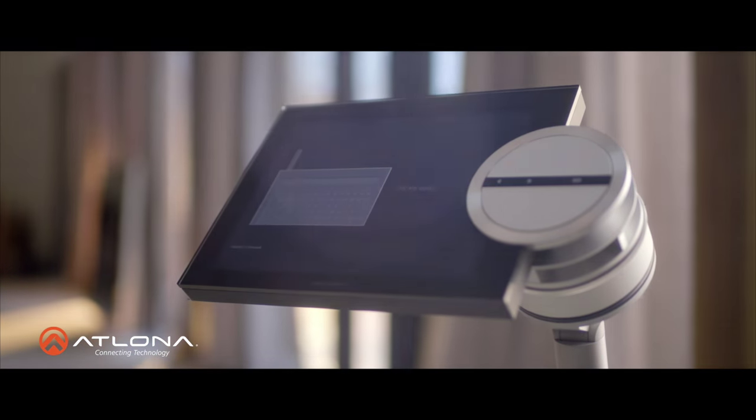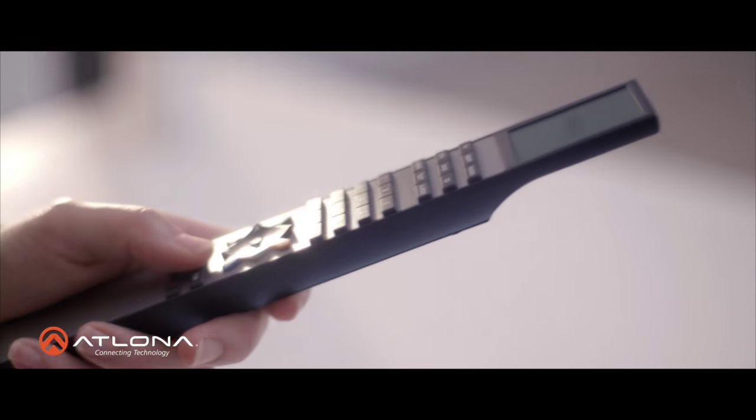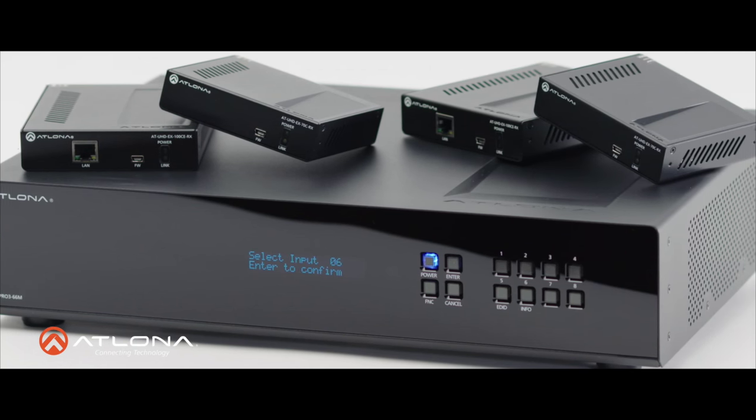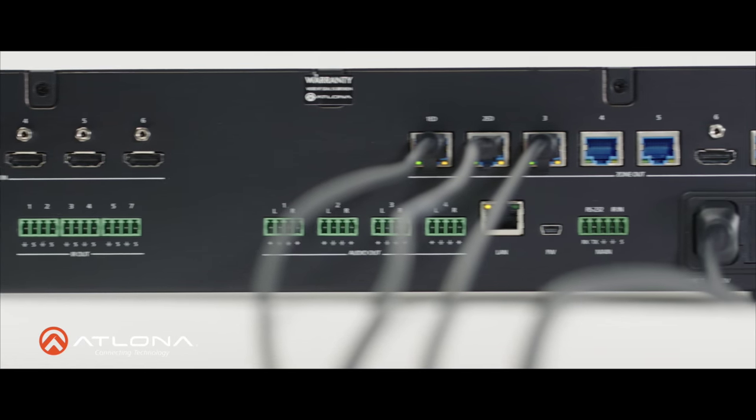It may be a challenge to get everything fine-tuned on the screen or in the loudspeaker without using a lot of wires. And what about the satellite receiver, the Apple TV, or something completely different? What can you do with them? Fortunately, Atlona has a solution.